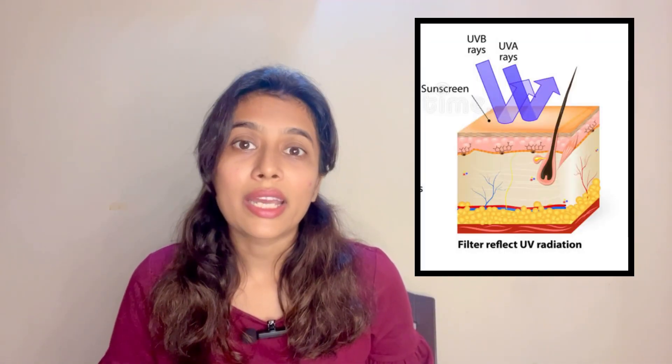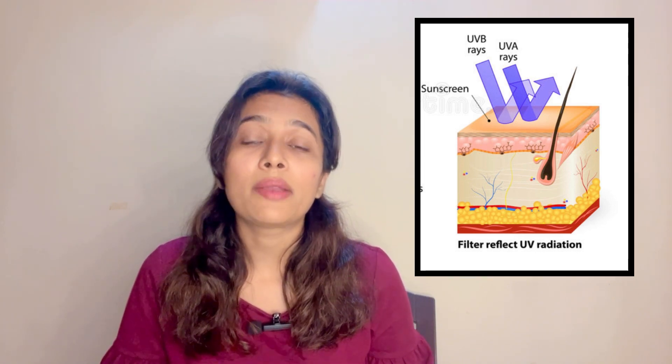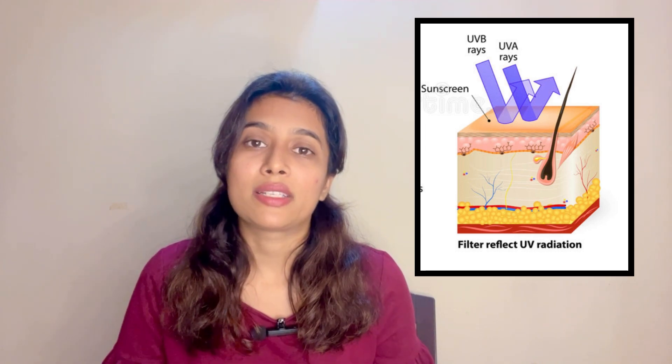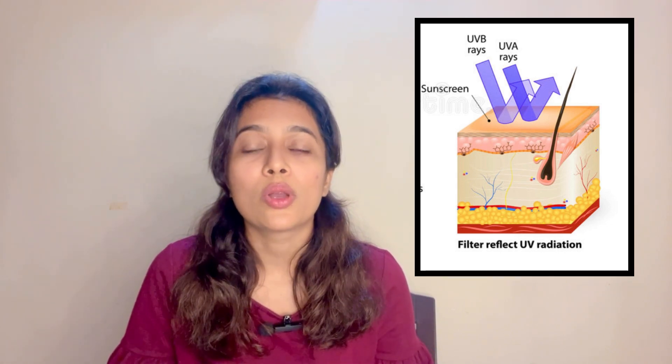Sunscreen, also known as sunblock, can absorb or reflect the sun's harmful UV rays and protect our skin from sun damage or photo damage like sun tan, sunburn, pigmentation, uneven skin tone, and even skin cancer.